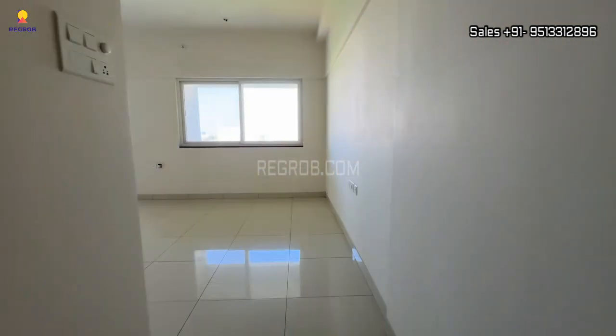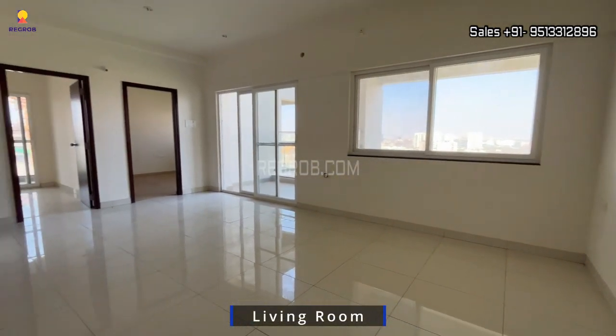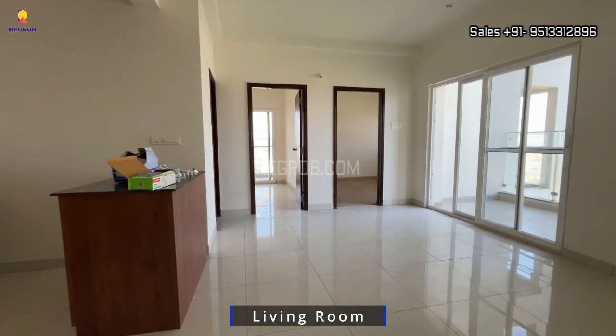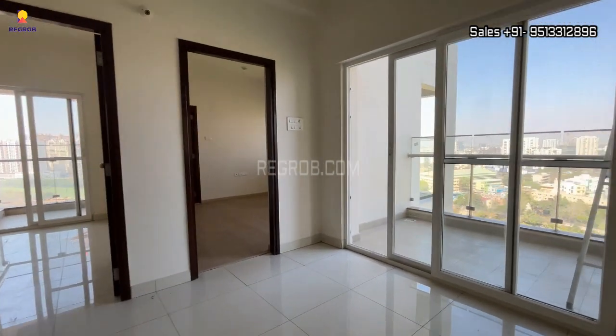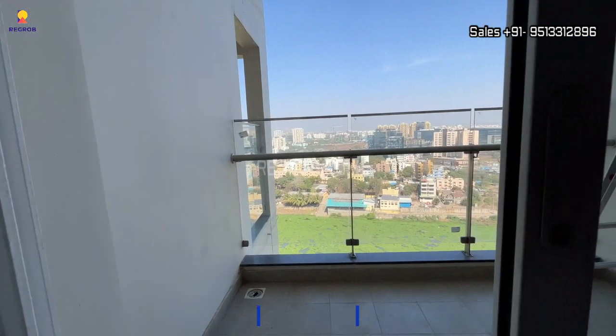Here's the entrance lobby, and this is the living room, and here is an attached balcony with it.